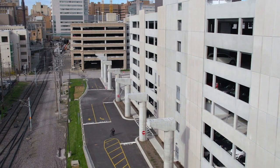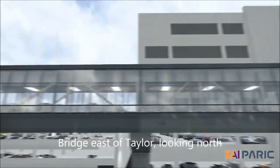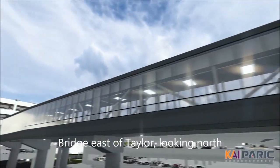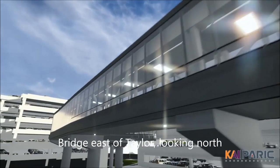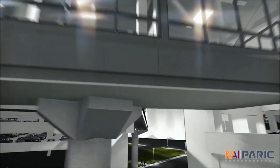The link is approximately 1,200 feet. Bringing folks from the street and pedestrians off the street onto the link will create a sense of safety. You'll be protected from the weather. There will be security, which would include CCTV cameras monitored by our Public Safety Department.